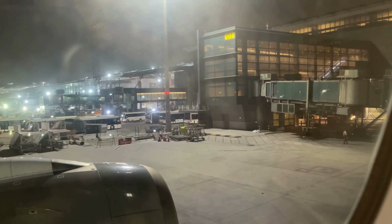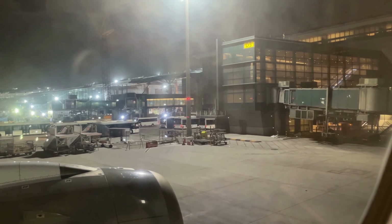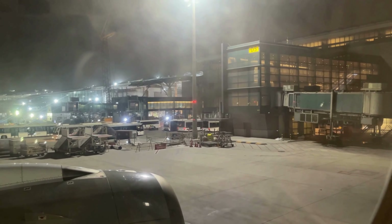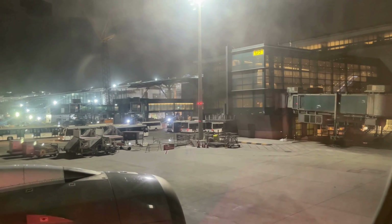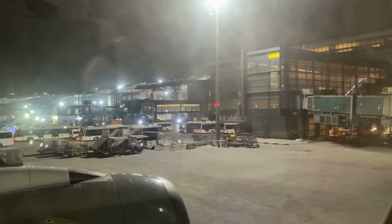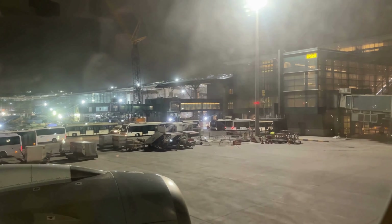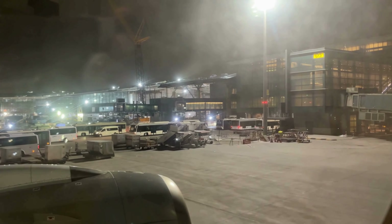We pulled back right on time and everything is running smoothly as we taxi to the runway. With the engines powering up, we're now ready for takeoff and on our way to Cape Town. The takeoff was smooth and we said goodbye to the brightly lit city of Doha below.